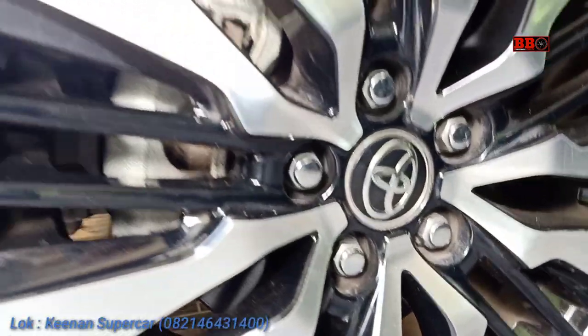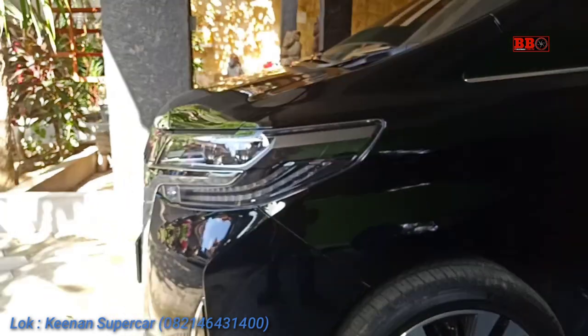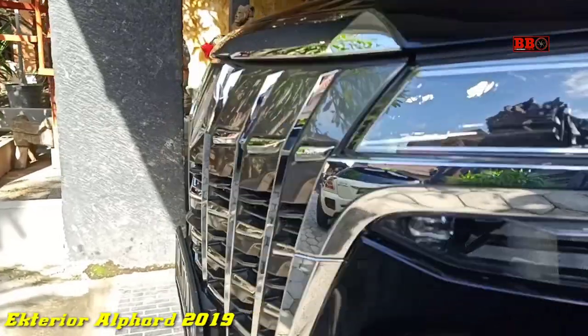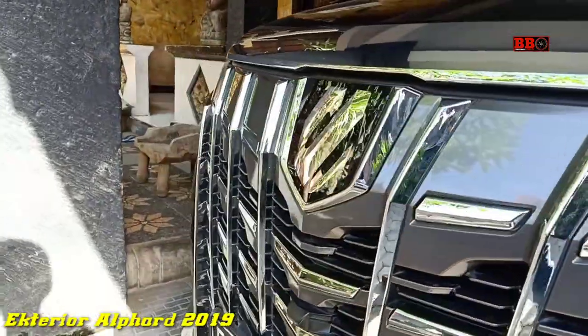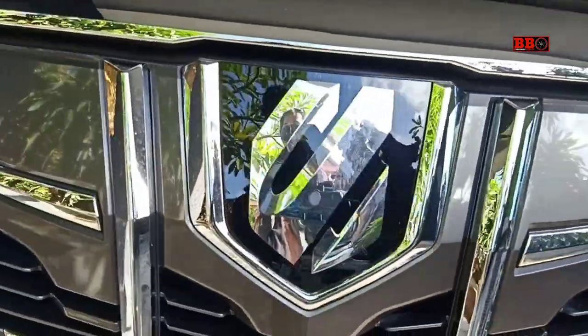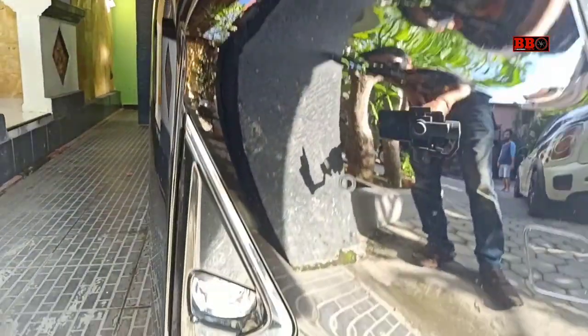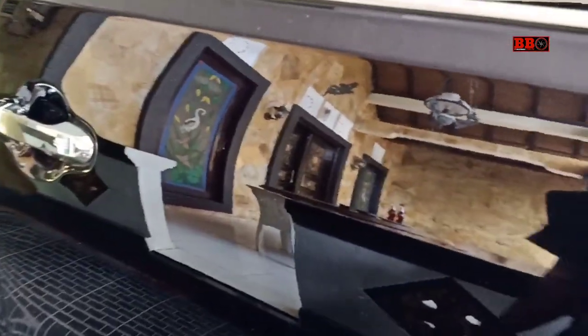Halo sobat, dari Kinan Supercar kita akan lihat sepintas first impression dari exterior atau luarnya saja dari Toyota Alphard 2019 ini, dan nanti kita lihat yang versi 2016. Ini yang versi terbaru, gagah ya, kelihatan mewah dari luar. Untuk review detail nanti, mungkin next video saya akan usahakan untuk sampai interior dan juga test drive.